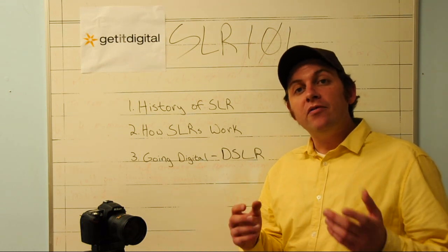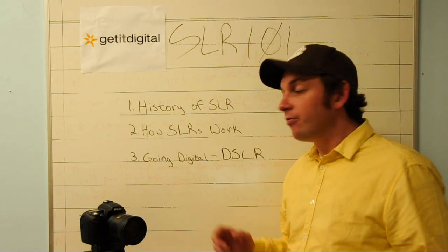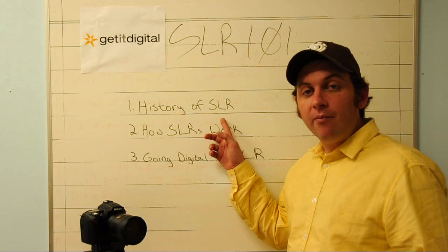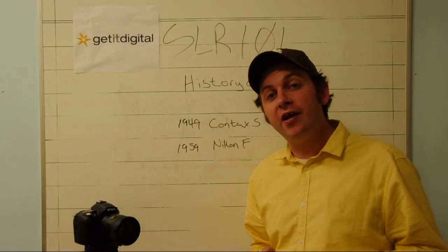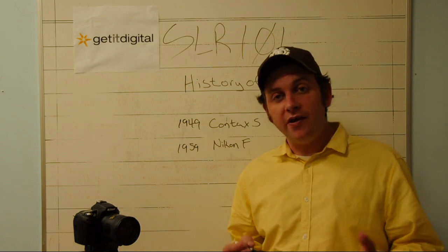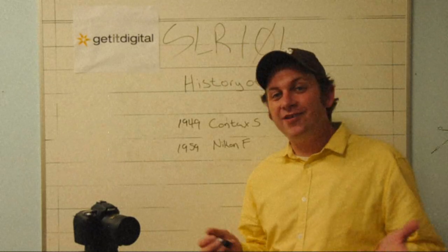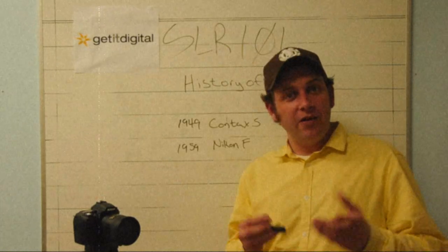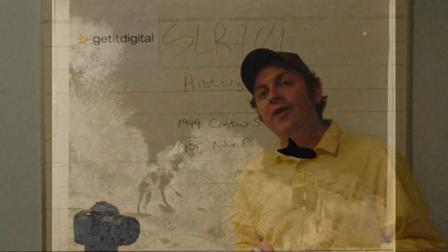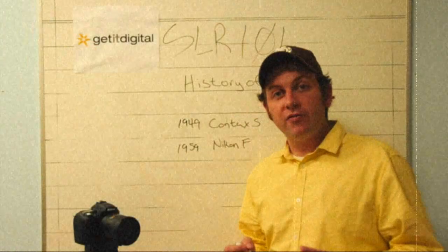We'll be discussing how digital photography has changed the way that we use SLRs today. Before we discuss the history of the SLR, it's important to understand the history of photography in general. In the old days, photographs were actually recorded on a metal plate that was coated with a silver substance that darkened when exposed to light.